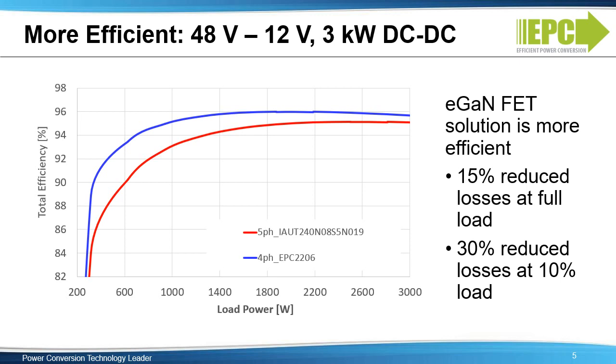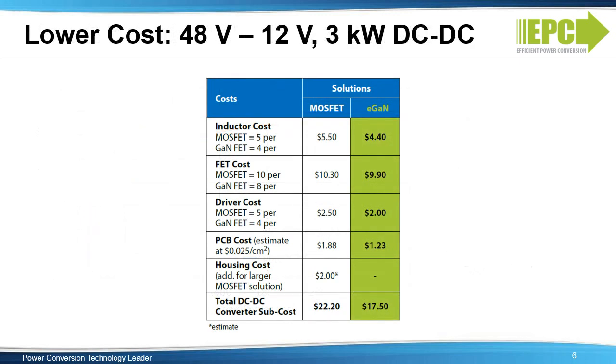The eGaN FET solution is also 5% more efficient at 10% load — a 30% reduction in losses at 10% load. At full load, the reduced losses equal 21 watts of power. The system cost is also reduced due to the ability of GaN to do the same job with only 4 phases versus the 5 phases required for the MOSFET solution.